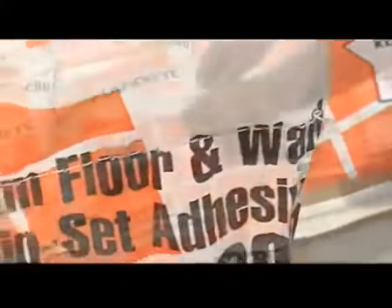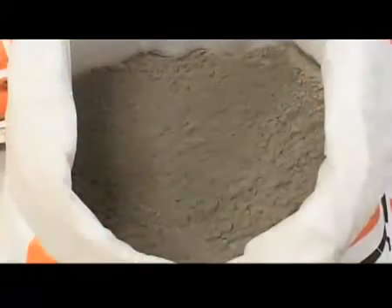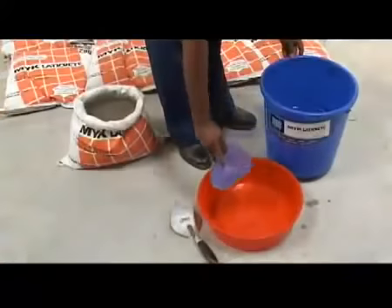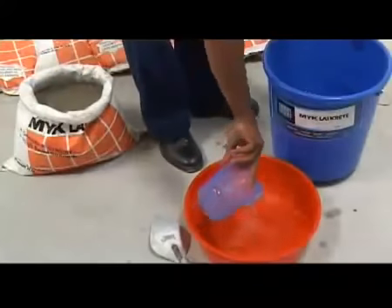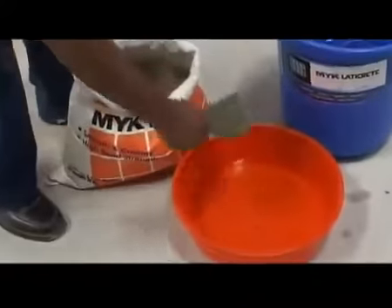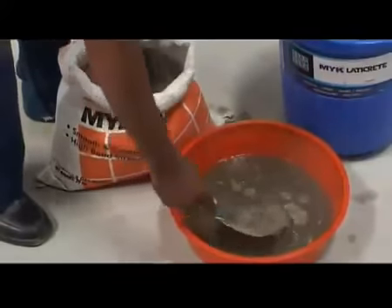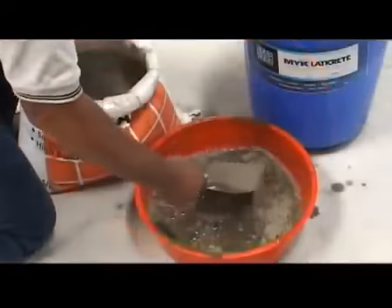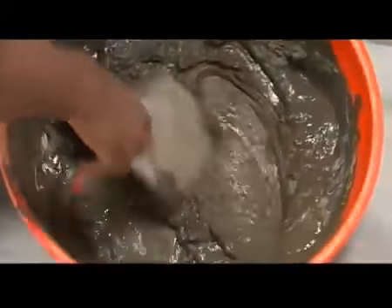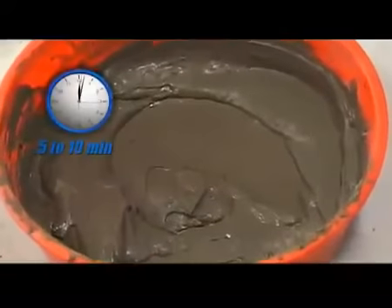Let's get to know the mixing procedure of LATICREED Floor and Wall Thinset Adhesive 290. Mix 5.5 liters of water with 20 kg of Thinset Adhesive. It is suggested that you add the powder to the water. Adjust liquid quantity to achieve a workable consistency, then leave it to slake for 5 to 10 minutes.